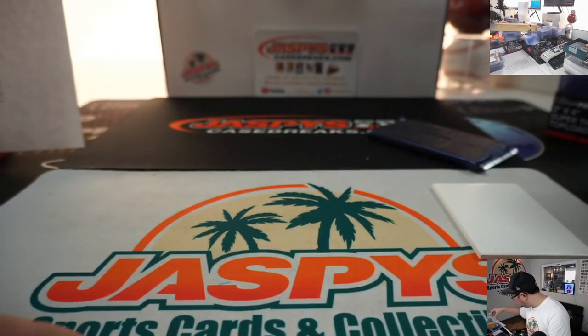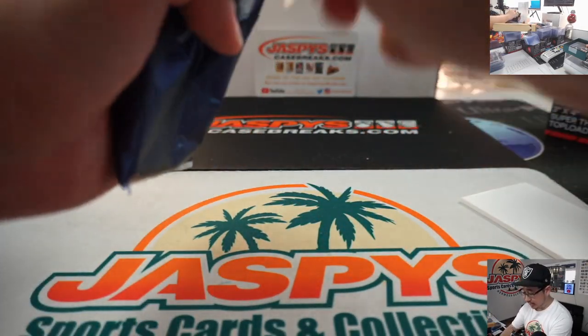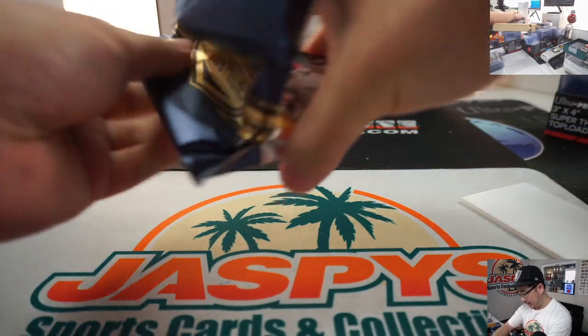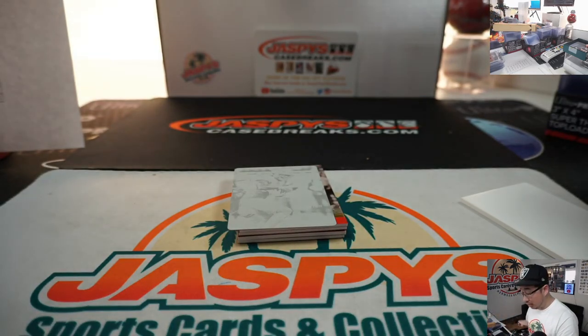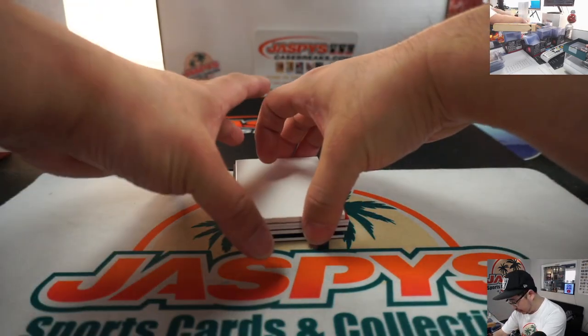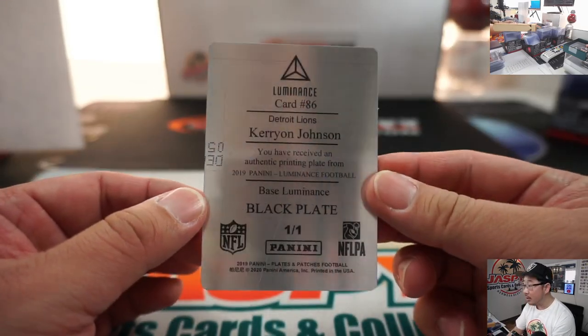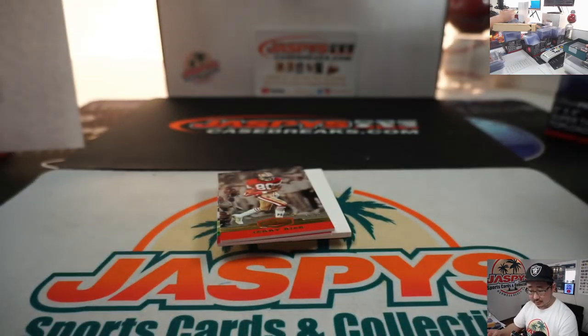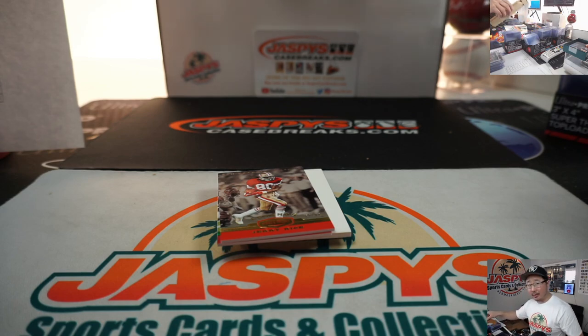All right. The last box, ladies and gentlemen — Plates and Patches Pick Your Team 1. Thanks very much, everyone, for getting into the action. We've got plenty more in the store, go and get a brand new release, just dropped today. JazBeesCaseBreaks.com. We've got the plate. We've got Kerryon Johnson, Detroit Lion, Detroit 1 — that will be for Kenneth. Kenneth, all aboard.